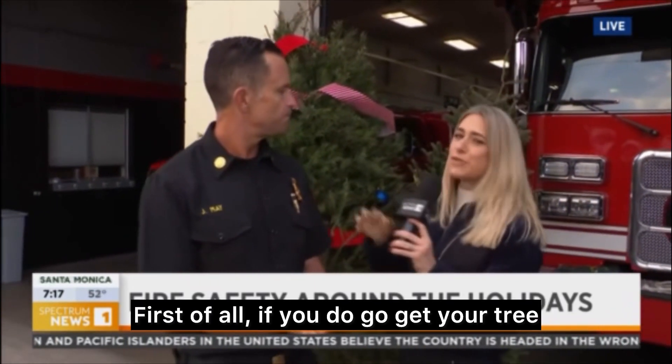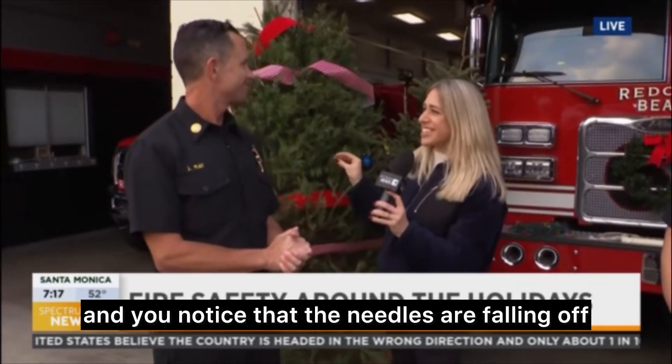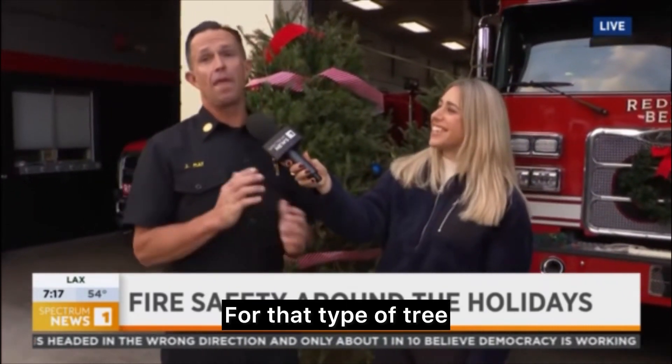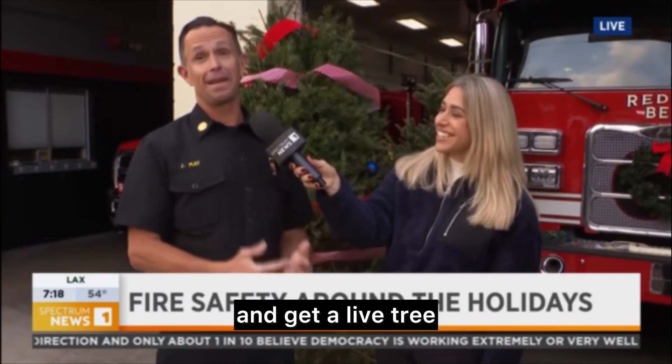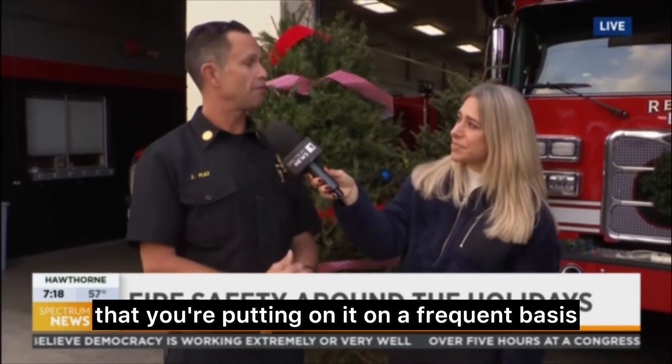Chief May, I have two questions. First, if you go get your tree, come home, and notice the needles are falling off, should you bring it back? For that type of tree, you should probably take it back to wherever you got it and get a fresh live tree, because you want to make sure the tree is absorbing the water that you're putting in on a frequent basis.